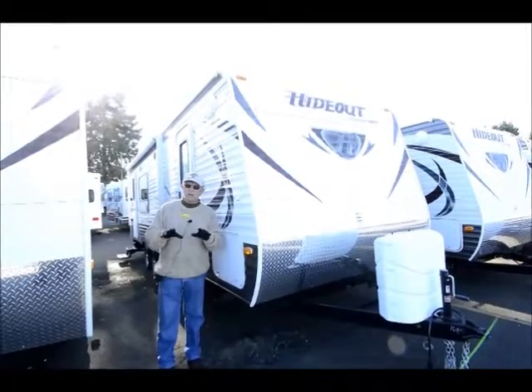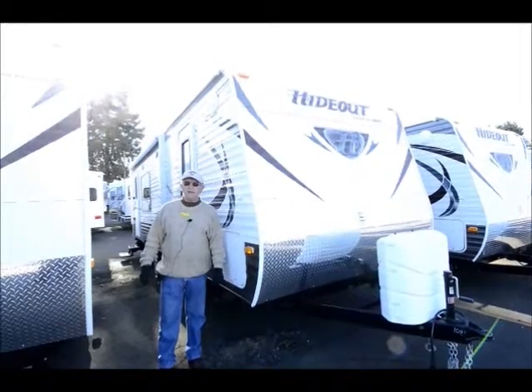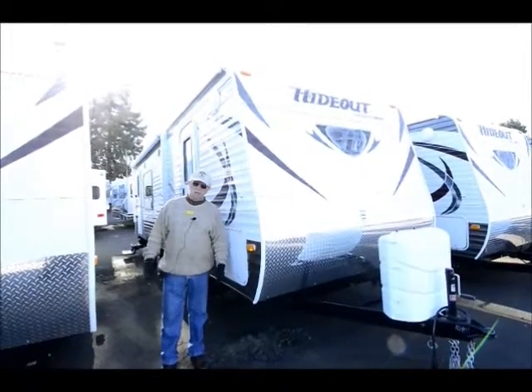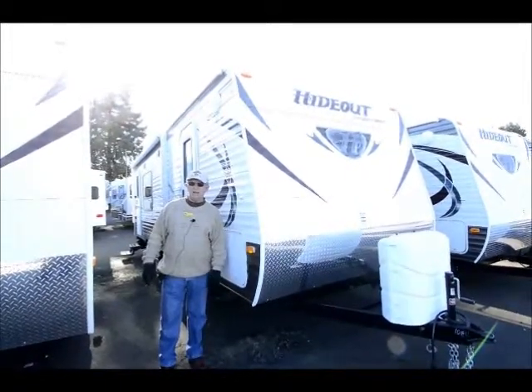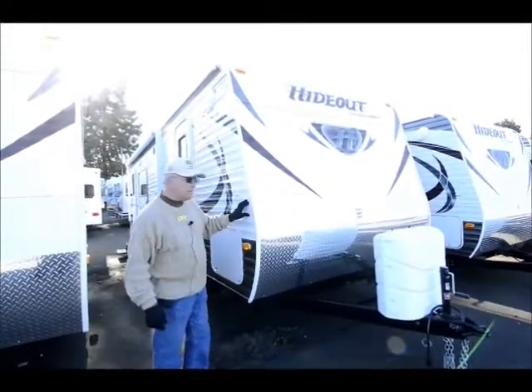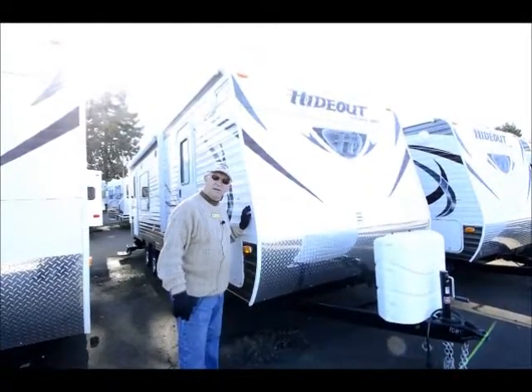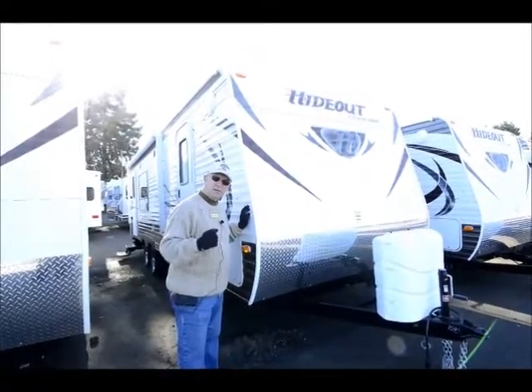I'm not going to keep it too long. I do want to hit some high points of this 2014 Hideout — it's the 23 RKS, which is basically the rear kitchen slide-out model. The Hideouts are built over in Eastern Oregon in Pendleton, so we're local. We don't have to pay $2,500 freight to get them out of Indiana, so it means it's an exceptionally good buy.